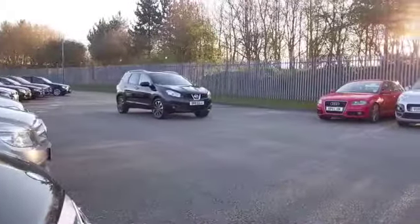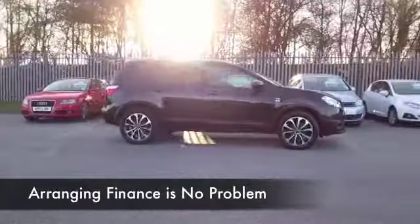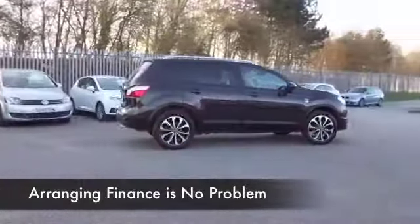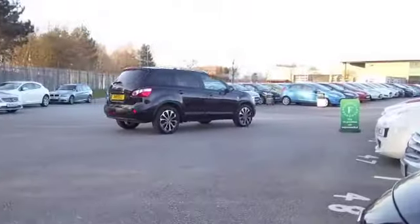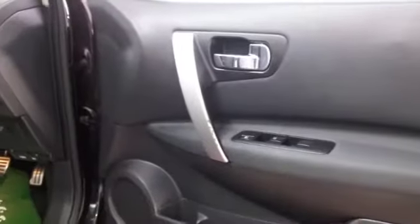This was registered in 2011, and the 1.6 petrol is going to return around 40 to 50 miles to the gallon, so I don't think your running costs are going to be too bad.